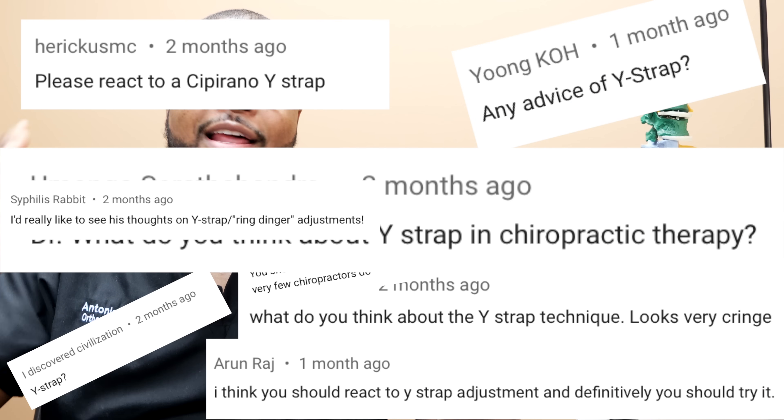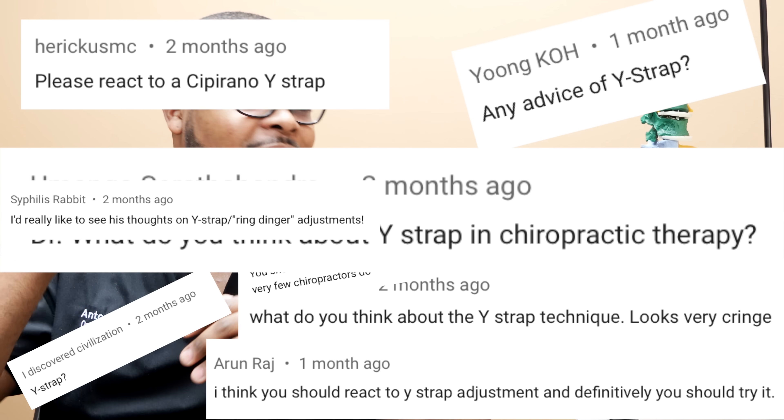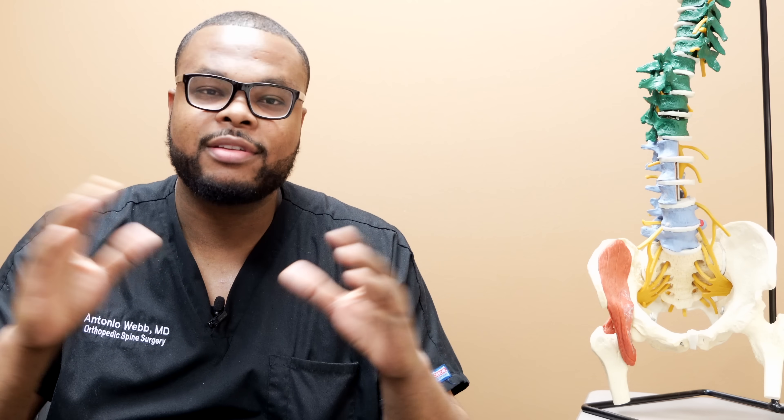I'm getting lots of questions about what the Y-Strap is, do these things really work, and what is the evidence behind it. I am by no means an expert in this — this is a disclaimer that I am solely a practitioner surgeon looking from the outside in to see what is all this hype about and whether there's really evidence to support these adjustments.